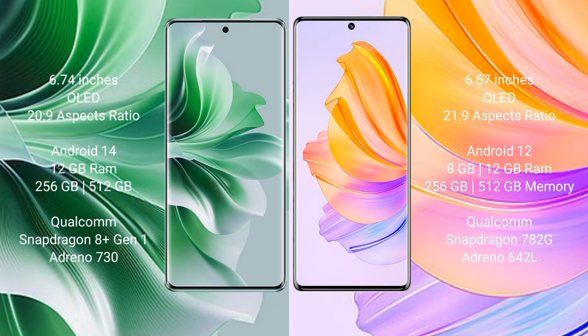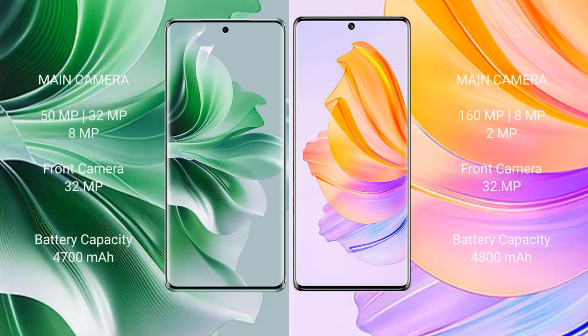Honor 8T comes with 8GB or 12GB RAM and 256GB or 512GB internal storage, with a Qualcomm Snapdragon 780G processor and Adreno 642L GPU. Oppo Reno 11 Pro features a triple rear camera of 50MP plus 32MP plus 8MP and a 32MP front camera. Honor 8T features a triple rear camera of 160MP plus 8MP plus 2MP and a 32MP front camera. Oppo Reno 11 Pro has a 4700mAh battery with 80W fast charging, while Honor 8T has a 4800mAh battery with 66W fast charging support.